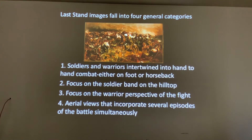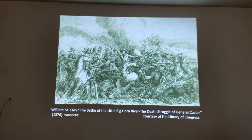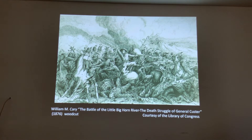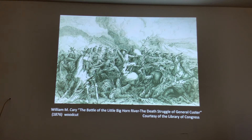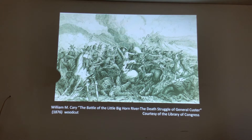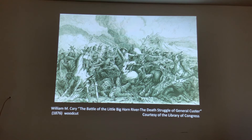The first image ever created of Custer's Last Stand Hill was done by an illustrator by the name of William M. Carey. It was called 'The Battle of the Little Bighorn River: The Death Struggle of George Custer,' which today is in the Library of Congress collection. It was done — ready for this — two weeks after the battle. It is the earliest known image of the fight.